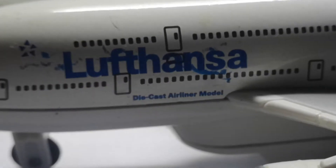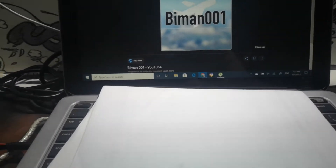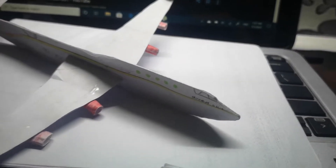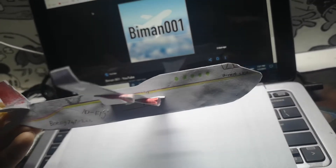That's a die-cast airliner model. So yeah, those were my half-broken planes. Here comes my handcrafted plane — this little Boeing 747. I made this on my birthday, the 2nd of February 2020. It looks kind of cool to me; just comment down below whether it looks good to you or what things I should fix.